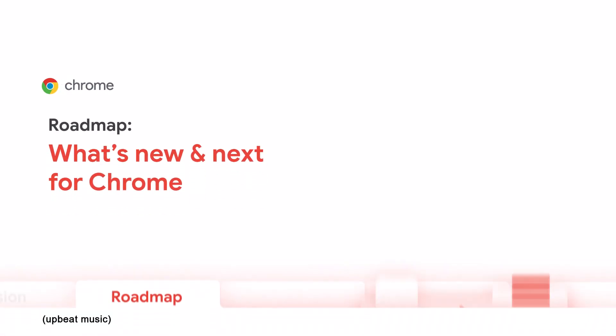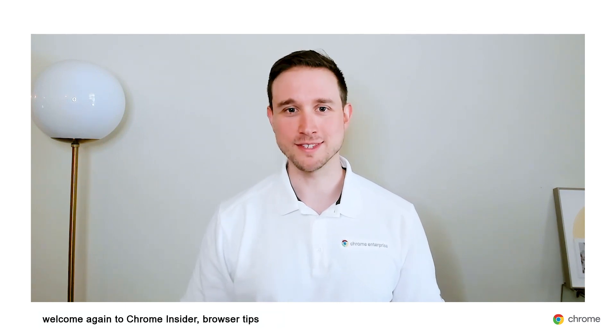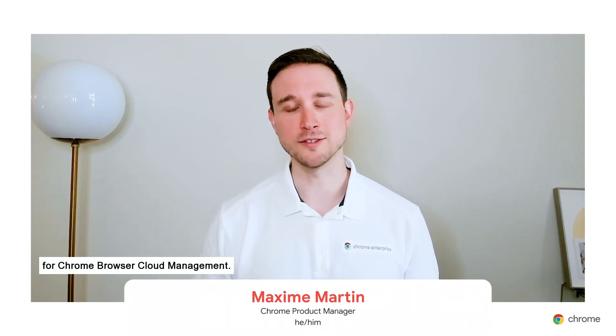Thanks, Parisa. And to everyone watching right now, welcome again to Chrome Insider browser tips and tricks for IT admins. I'm Maxime Martin, product manager for Chrome Browser Cloud Management.